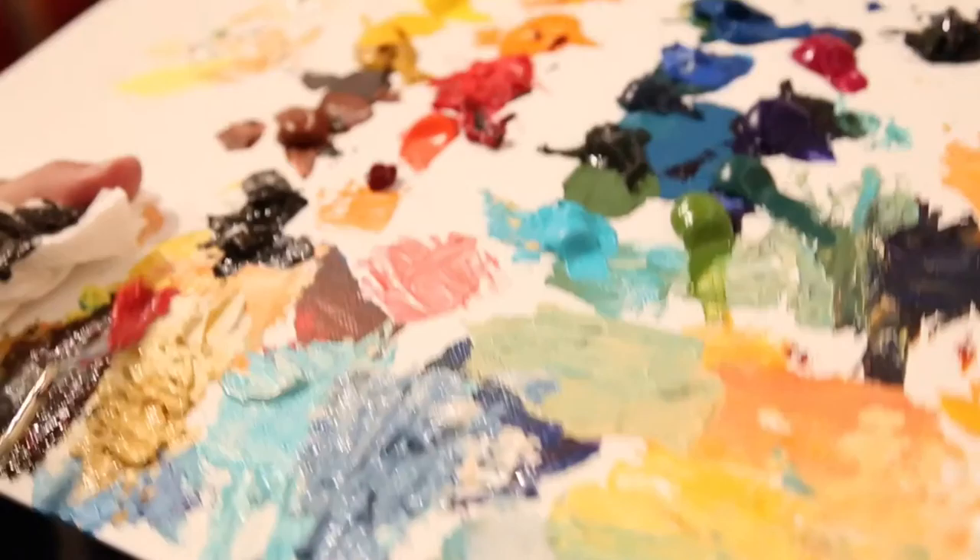There are differences and parallels between working traditionally with physical media on a canvas versus working in a computer with digital paint. Obviously, the physical media, you get a bit messier. You've got more tactile sense. I love his style. I love the colors and the lines and how everything flows, and so I was always inspired by his work.